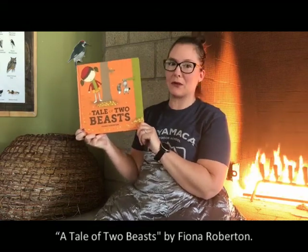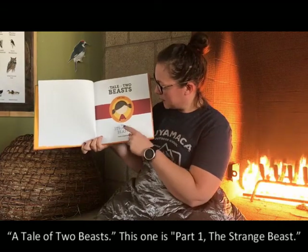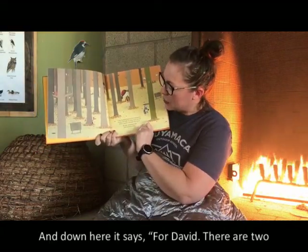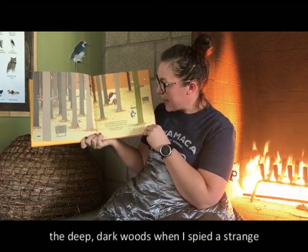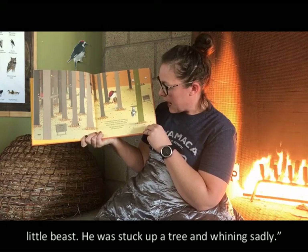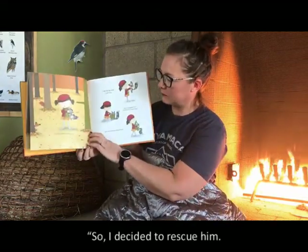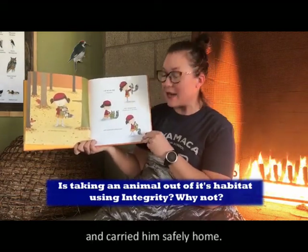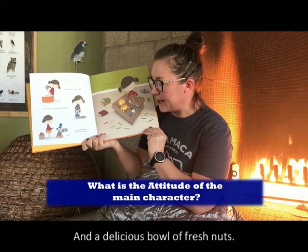A Tale of Two Beasts by Fiona Roberton, published by Kane Miller. I'm noticing two different sets of footprints in this book. Part One: The Strange Beast. For David — there are two sides to every story, and then there's the truth. I was walking home from Grandma's house through the deep, dark woods when I spied a strange little beast. He was stuck up a tree and whining sadly. So I decided to rescue him. I will call you Fang, I told him. And I wrapped him warmly in my scarf and carried him safely home.